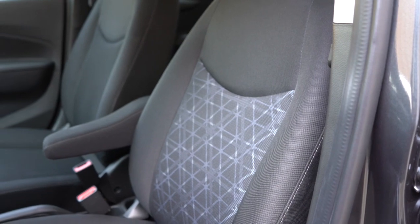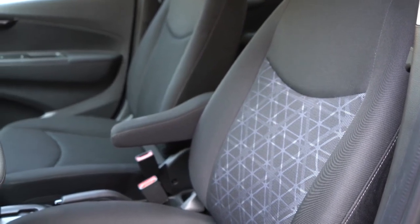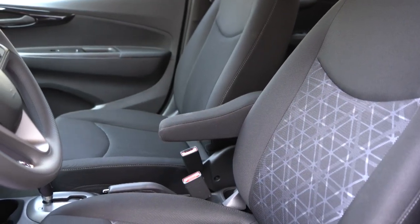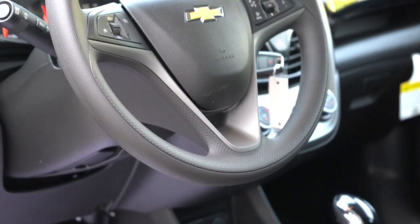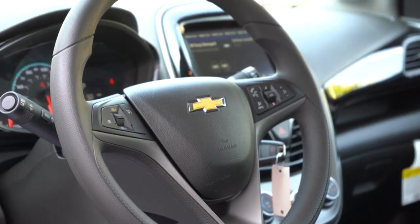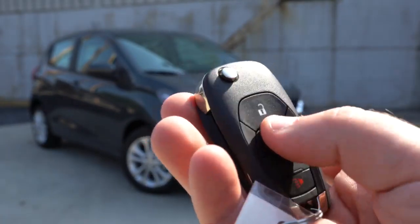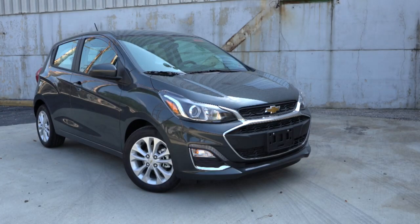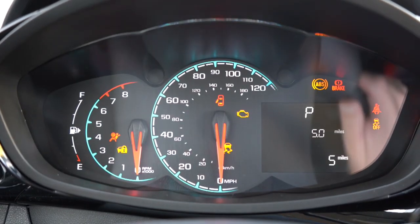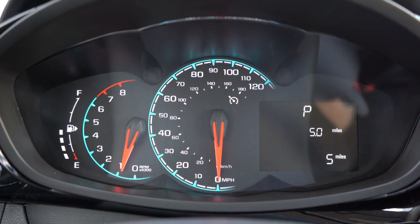Moving to the front seats: cloth seating comes with the LS and 1LT; leatherette with the 2LT and Active. Heated front seats are also available with the 2LT or Active trims. Overall the seats are pretty decently comfortable. The steering wheel is tilt and telescoping, three-spoke, and comes leather-wrapped with the 2LT or Active — this one is wrapped in urethane. To start it up, you put your foot on the brake and turn the key. Once started, the gauge cluster shows fuel info, tachometer, speedometer, and trip data.